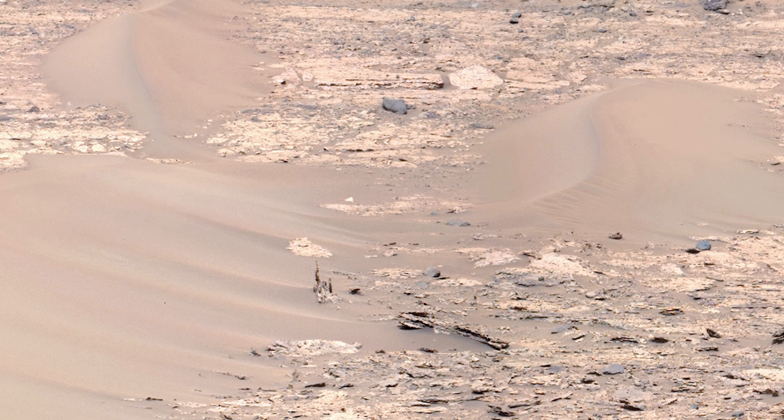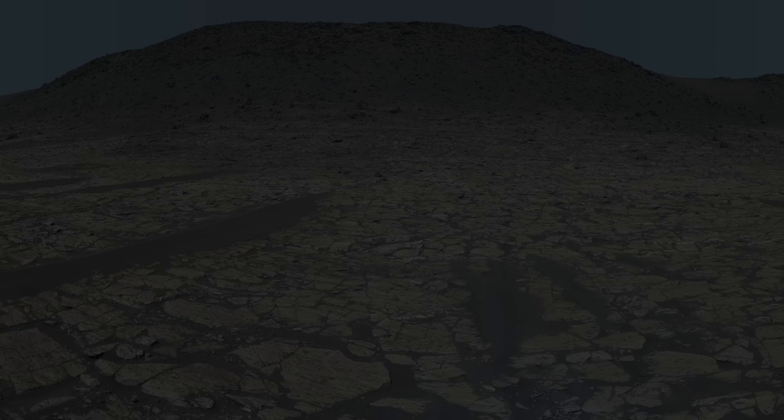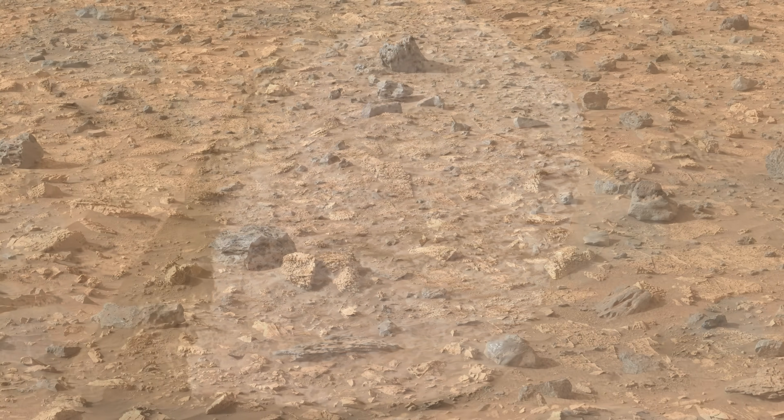In this video, Perseverance sees a strange rock spire while Mars is blasted with intense radiation. The rover explores an area called Bright Angel, which is home to an unusually colored rock, and finds a curious group of rocks with a popcorn texture.